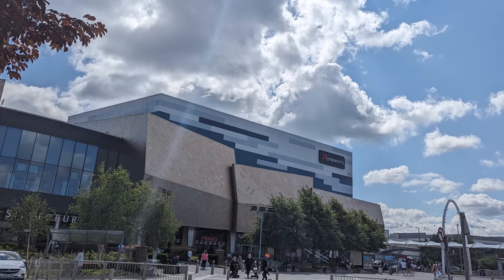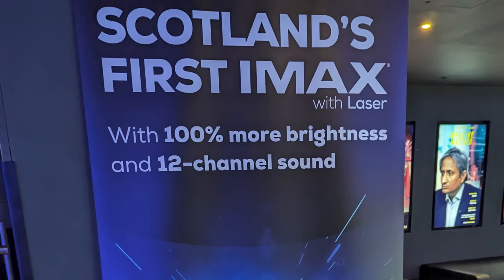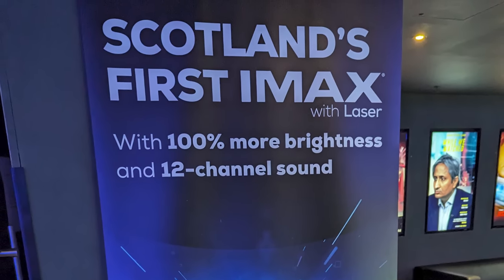Up first was the 11:20 AM showing at Cineworld Silverburn — Scotland's only IMAX laser, according to the banner inside. It's a nice big, bright, crisp screen. The seats are fairly comfortable, and as long as you're not in the first five rows or towards the sides, there isn't really a bad seat. With it being a massive IMAX screen, being in the middle is usually the best spot.